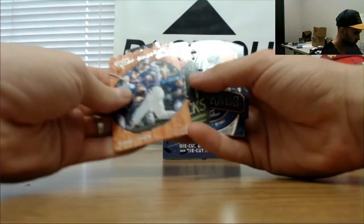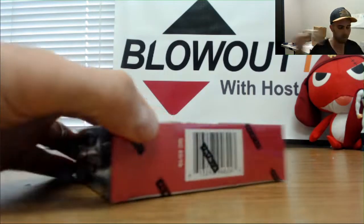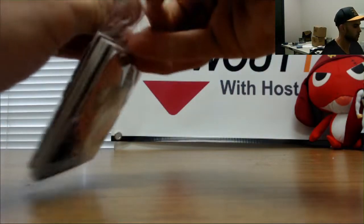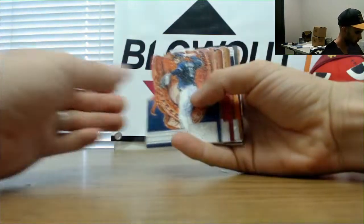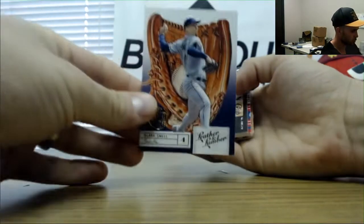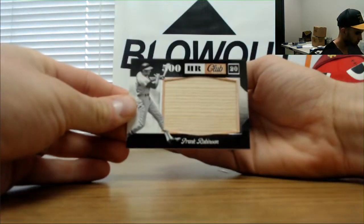Lumberjacks insert of Bryce Harper and then Naturals Miguel Cabrera. Finishing it up with Manny Machado, Odubel Herrera, Trey Mancini, and Blake Snell — gold proof. Frank Robinson jumbo bat piece.